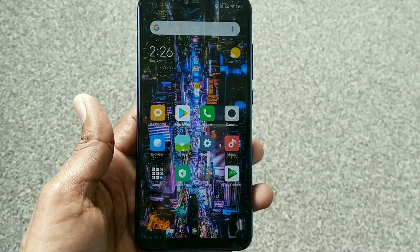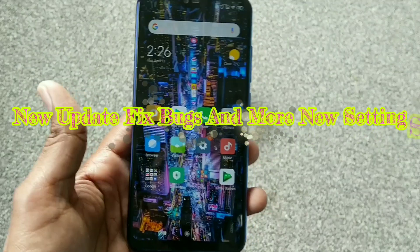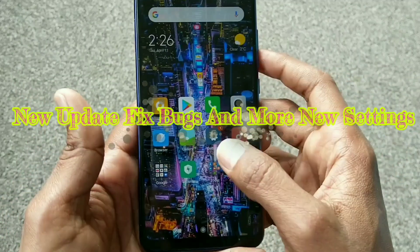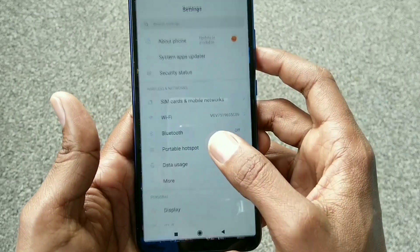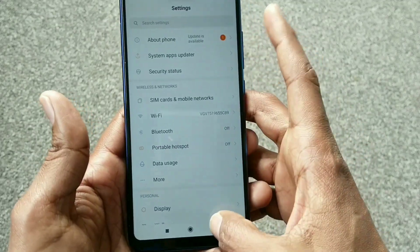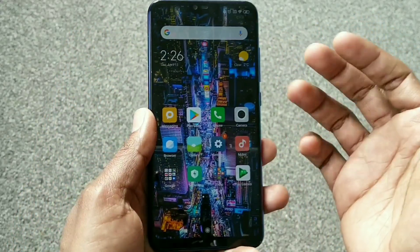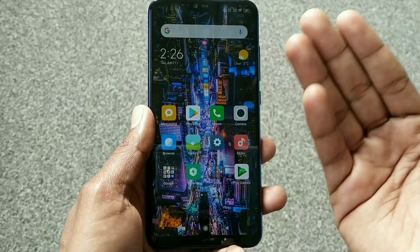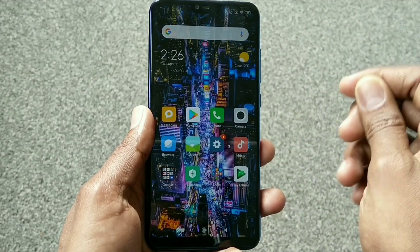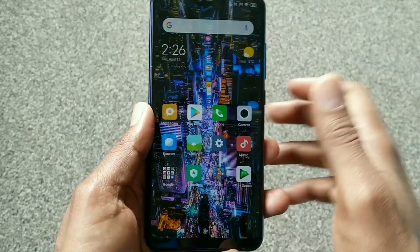Hi guys, I am Shayan and welcome back to my new video, you are watching Wicked Shani Tech. We have a new update here, as you can see, showing one result on the settings, one message on the settings. In my hand is the Xiaomi Mi 8 Lite, a very good device, also good in multitasking, and I'm using this device as my daily driver and the result is 100% good. So let's get started.